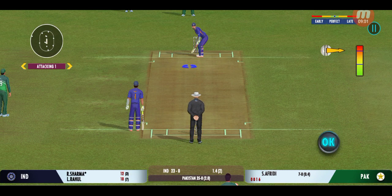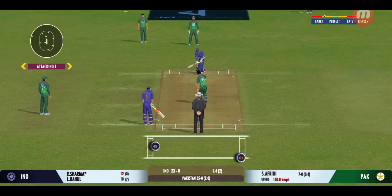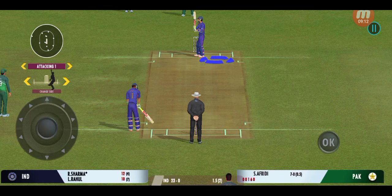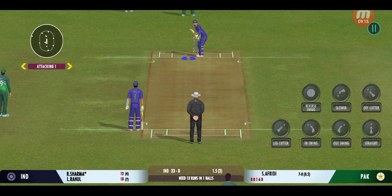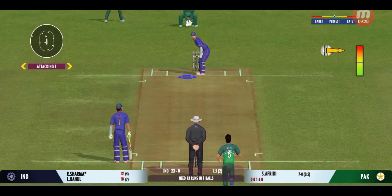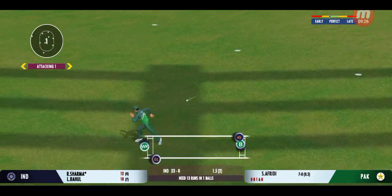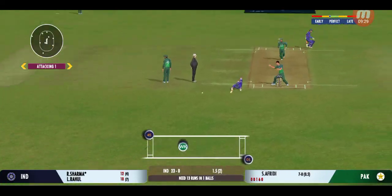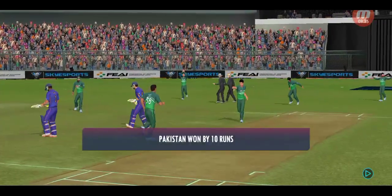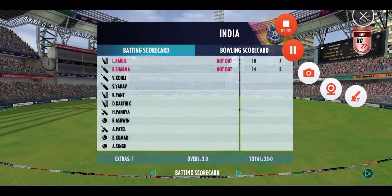Very important to keep wickets in hand, because in the death overs they'll have that security. Batsman covers the line of the ball as he defends. Last ball coming up — easy enough for the batsman to play for a single or a two if they run well. They've put a good all-round performance today, bowled well to defend their total, and they've earned the victory.